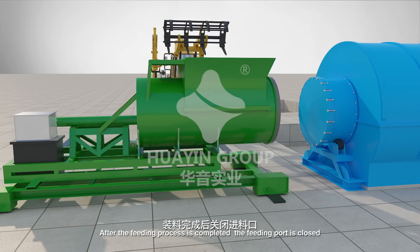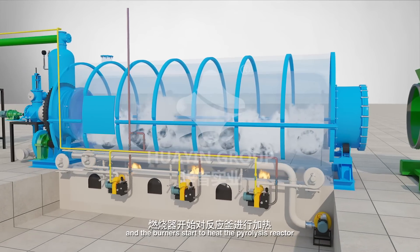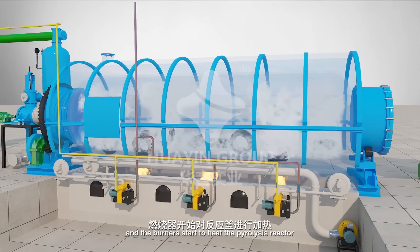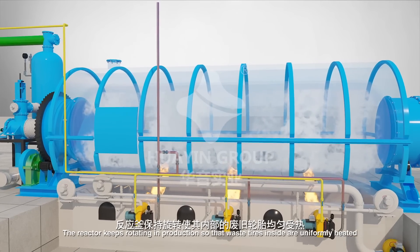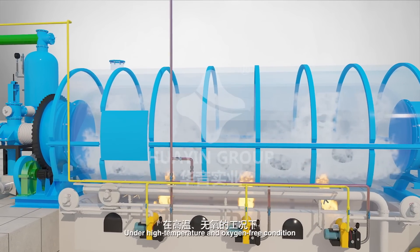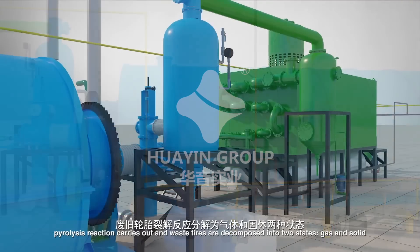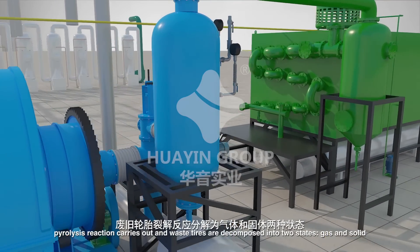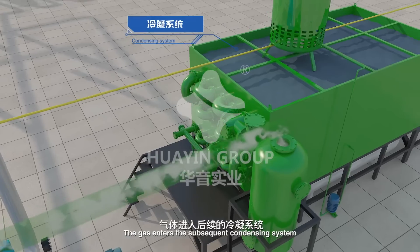After the feeding process is completed, the feeding port is closed and the burners start to heat the pyrolysis reactor. The reactor keeps rotating in production so that waste tires inside are uniformly heated. Under high temperature and oxygen-free conditions, pyrolysis reaction carries out and waste tires are decomposed into two states: gas and solid.